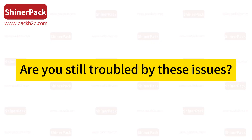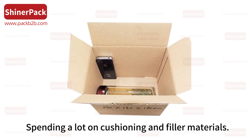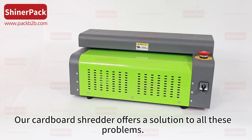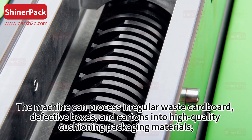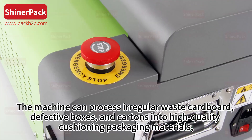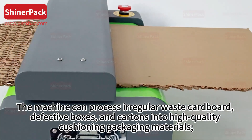Are you still troubled by these issues? Not knowing how to dispose of discarded cardboard boxes, spending a lot on cushioning and filler materials? Our Cardboard Shredder offers a solution to all these problems. The machine can process irregular waste cardboard, defective boxes, and cartons into high-quality cushioning packaging materials.